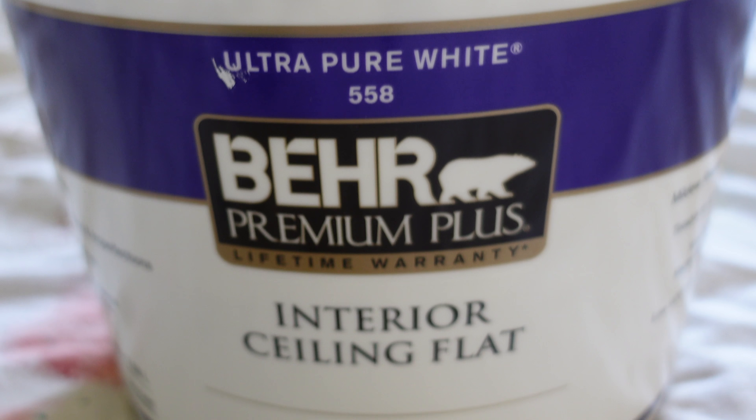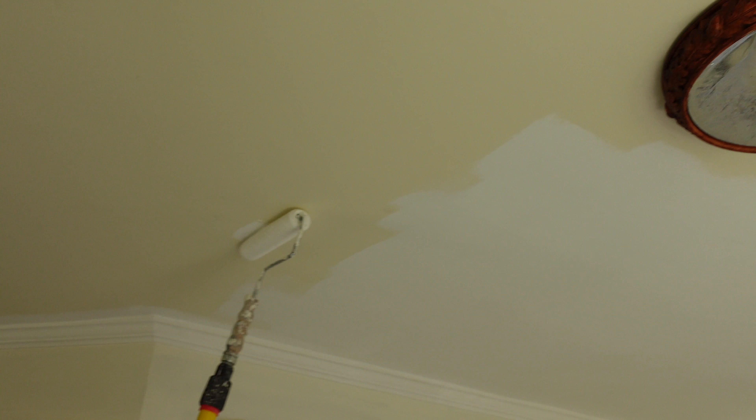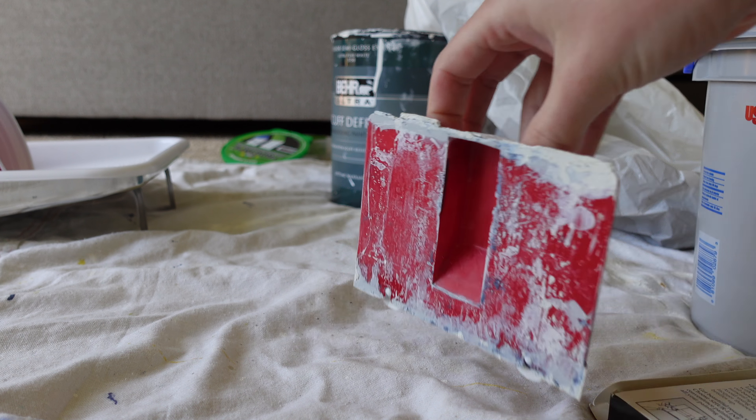I know a lot of people would say paint the walls first — I didn't. I wanted to start high, at the top of the trim, and move down. While we were painting the trim, we kind of overlapped onto the ceiling because the ceiling was cream and we wanted to paint it white. We used the ultra pure white by Behr ceiling flat paint to brighten it up. While David started on the ceiling, I went through and started painting the walls around the trim.